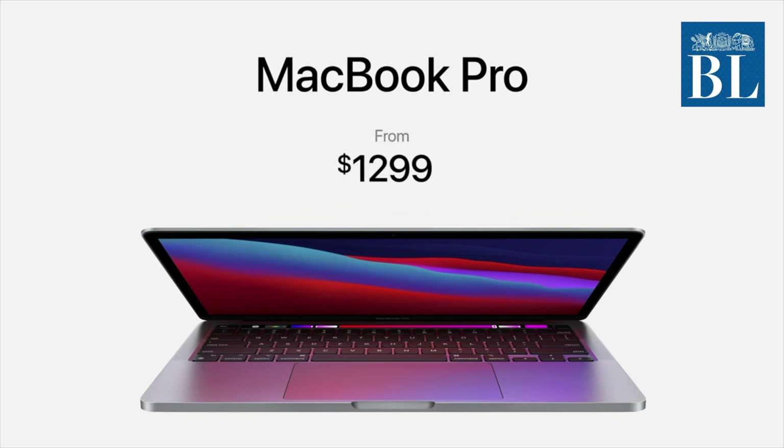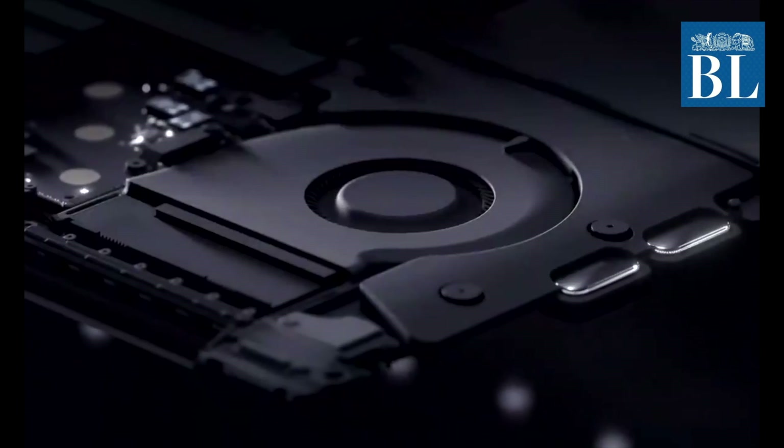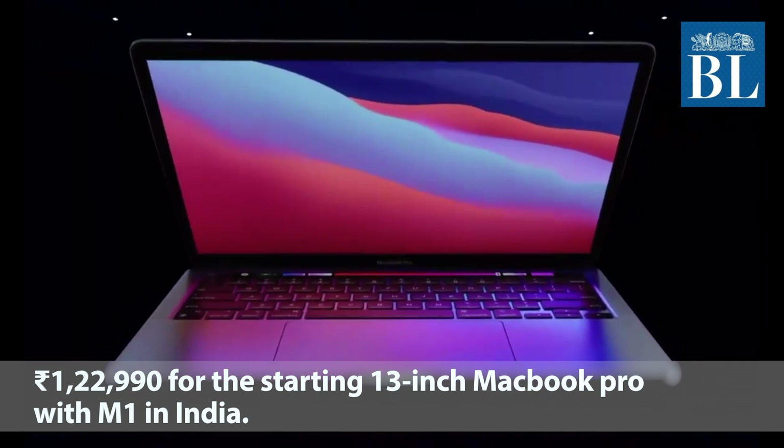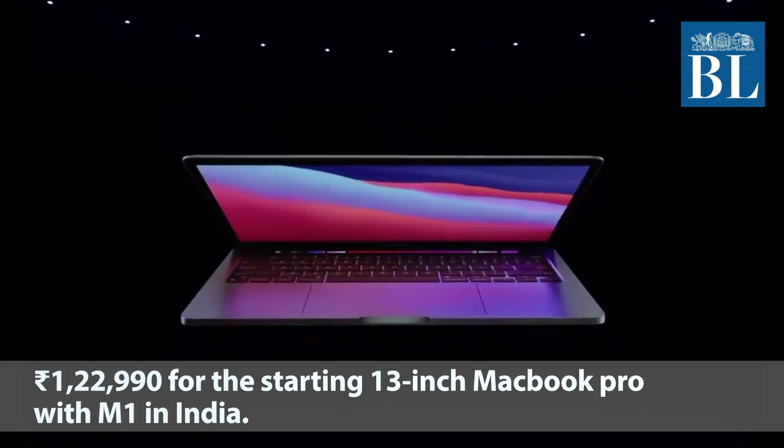This device is priced at Rs 1299. It will be replacing the 13-inch MacBook Pro with the 8th generation Intel processor variant, and is priced at Rs 1,22,990 for the starting 13-inch MacBook Pro with M1 in India.